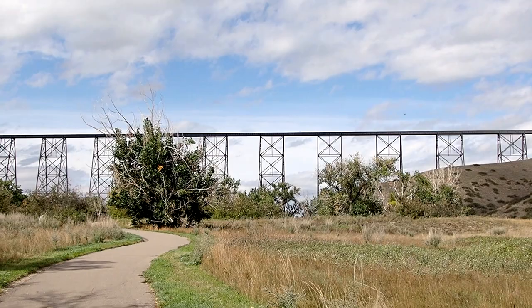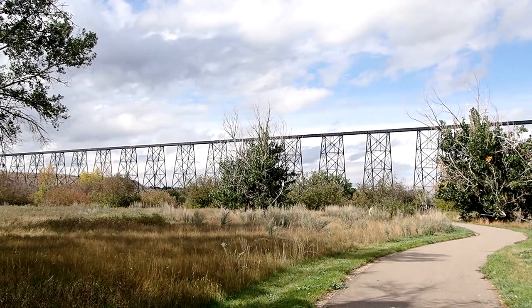Hi everyone! So I wanted to share with you a short video of a giant caterpillar that we saw while we were in Lethbridge. For a bit of context, we were walking in the valley underneath the giant train bridge where we spotted this.